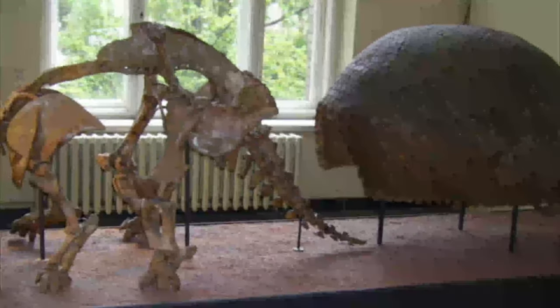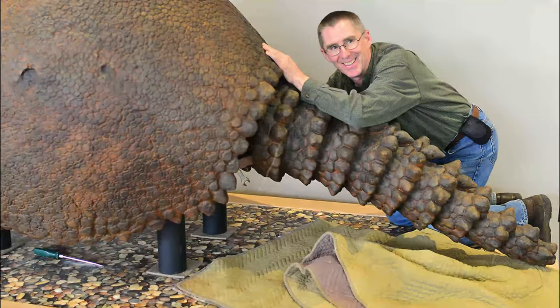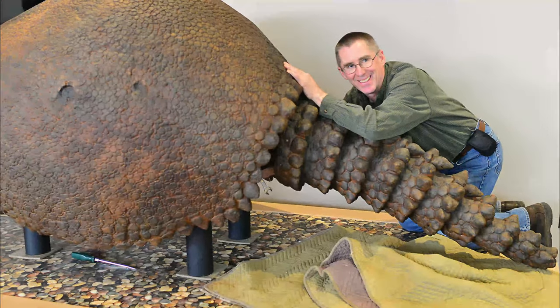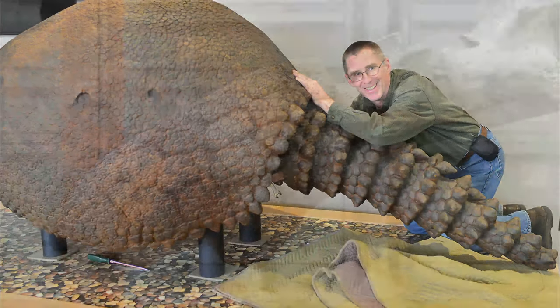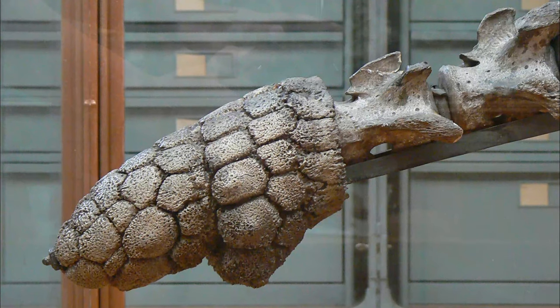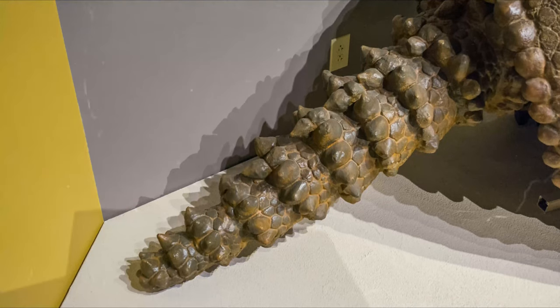Its size and hard backplates weren't the only features that made this creature stand out. Its tail had a bony club on it, sometimes with spikes, that the creature could wield with deadly results. If you got too close to a Glyptodon protecting its young, a quick whip of the tail could crush your skull instantly. In fact, their tails were so strong that they could shatter the bony backplates of other Glyptodons.